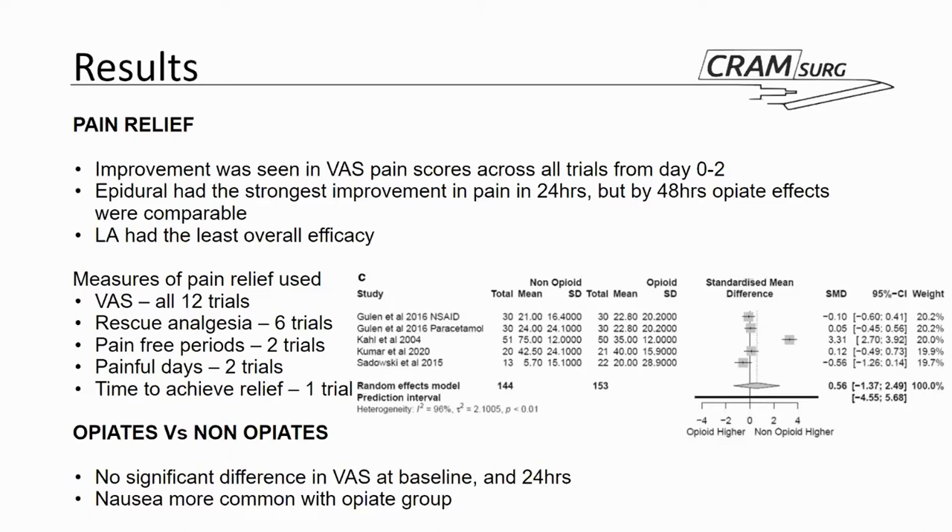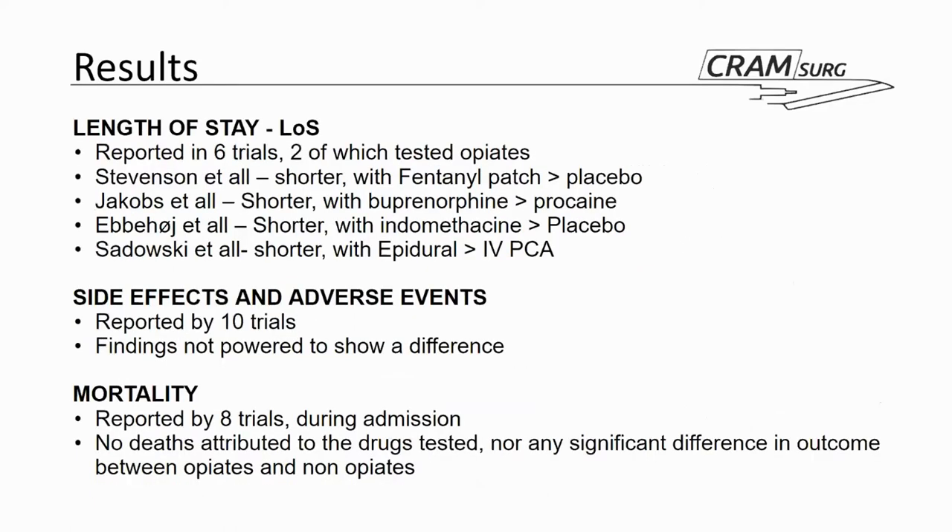On the secondary outcome of length of stay, pretty much whenever you give people some sort of analgesia versus placebo, that seems to work better in terms of length of stay, which is a relatively obvious finding. Generally speaking, epidural seems to be better than PCA, although it is obviously more invasive, and buprenorphine seems to be more effective than procaine.